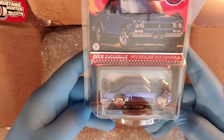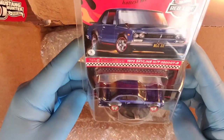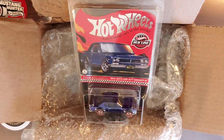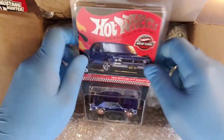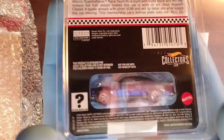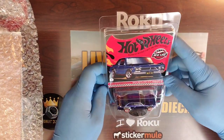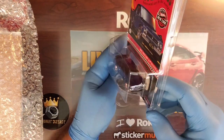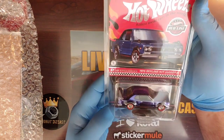The 1972 Skyline 2000 GTR HT. Unbelievable. Wow. This is my first Redline Club exclusive that I have in my collection. I cannot believe this right now, Tom. I'm in shock. This box was already fire, and now it just exploded. Can you guys believe that? Look at this thing. I'm beside myself. I'm speechless. The paint job and the detail on this — it's way above a super, you guys. I don't know if you all have ever actually held a Redline Club exclusive in your hands before. This is the first time I've ever held one.